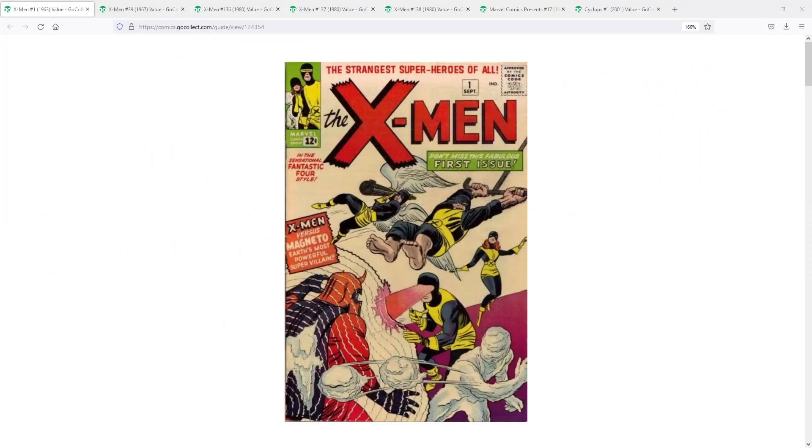We've got to start off with Cyclops' first appearance, which is X-Men number one from 1963, written by Stan Lee and drawn by Jack Kirby. What do you got to say about this one? An all-time blue chip, one of the most sought-after comic books in all of comic book collecting. Next to Amazing Fantasy 15, the first appearance of Spider-Man, it feels like X-Men number one is the number one book on most people's grail list. Think about the brand of X-Men, how popular the cartoon was in the 90s, and how popular the X-Men storyline run was throughout the Chris Claremont years.